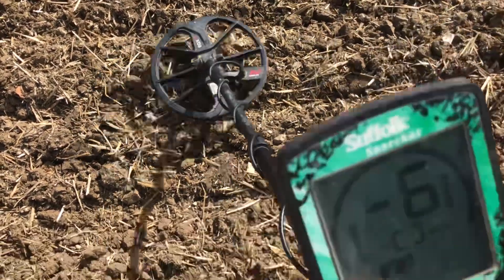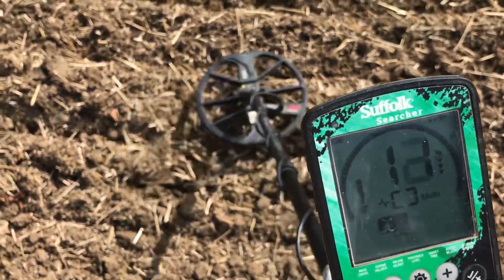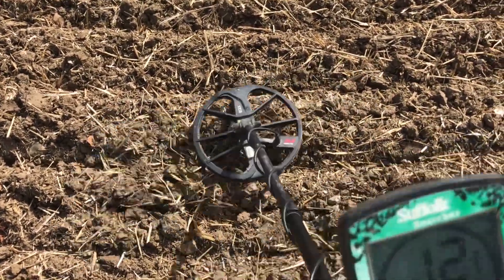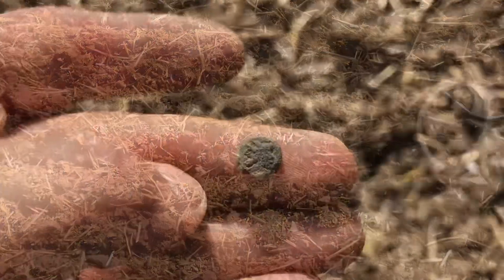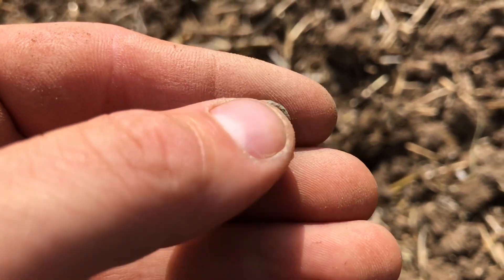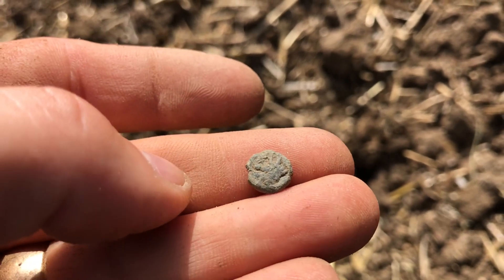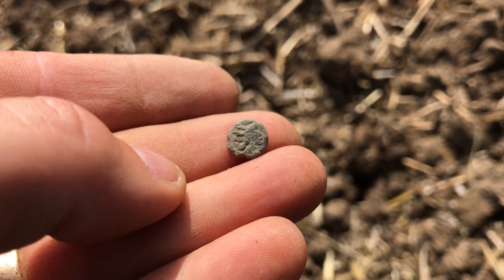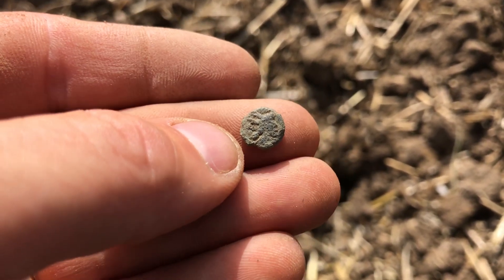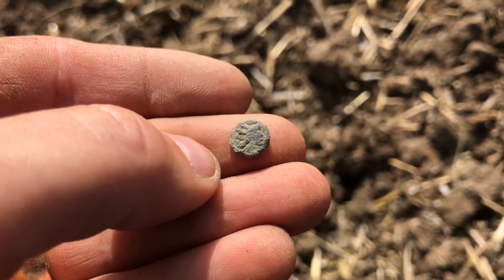Here we go, we've got another jumpy one - another jumpy 11-12. Never know on this field. Get a load of this - Roman! Already on the Roman field. I know it's very worn and deteriorated but it's clearly Roman. See a little radiant crown there - probably a barbarous radiant maybe. It looks a bit crude, but that is fantastic. We're on the Roman - yes, get in there!